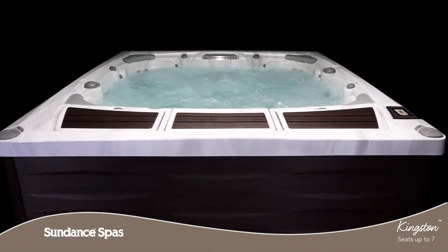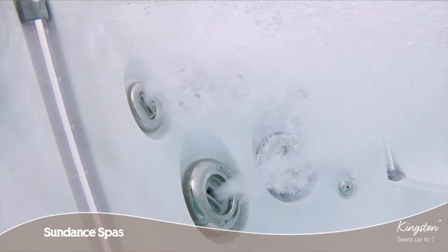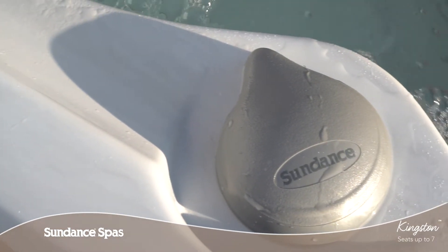Throughout the Kingston, you can melt away stress and strain in seats that feature popular combinations of our patented Fluidix Jets. Featuring easy to adjust jet faces and easy to reach dials, relief or relaxation is right at your fingertips.